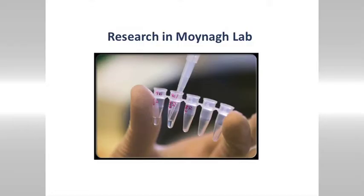Research in my lab really focuses on how the immune system recognises an infectious agent, how it responds and clears that infectious agent from the body. We try to study that at very detailed levels — at the cell level and at the molecular level.